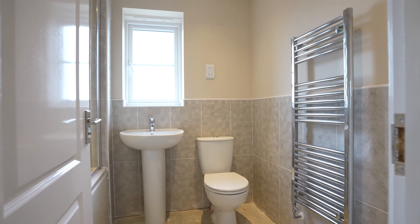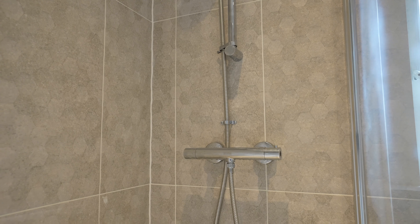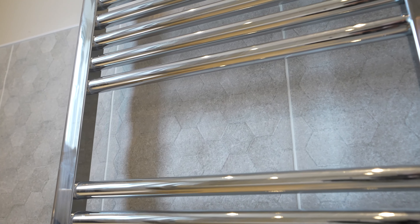We finish our tour in the family bathroom, central to the three bedrooms. This home features optional upgrades of full height tiles and added shower, alongside bath, basin, WC and heated towel rail as standard. Thanks for watching our tour.